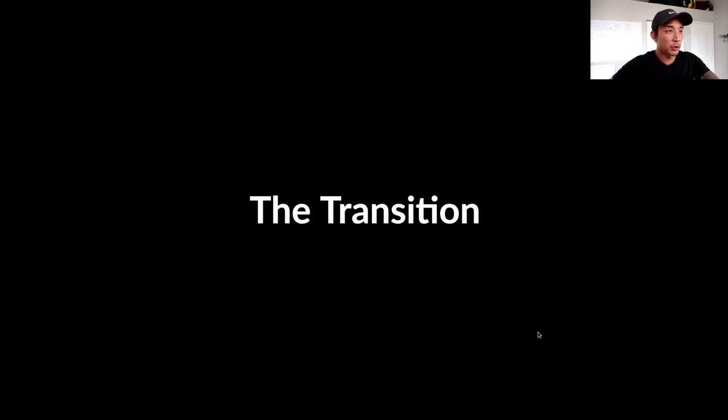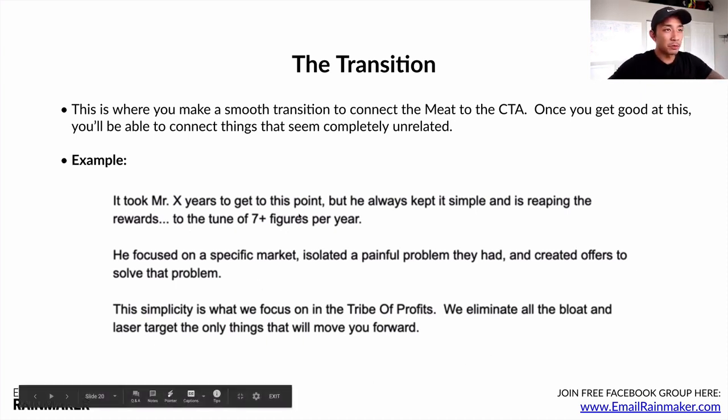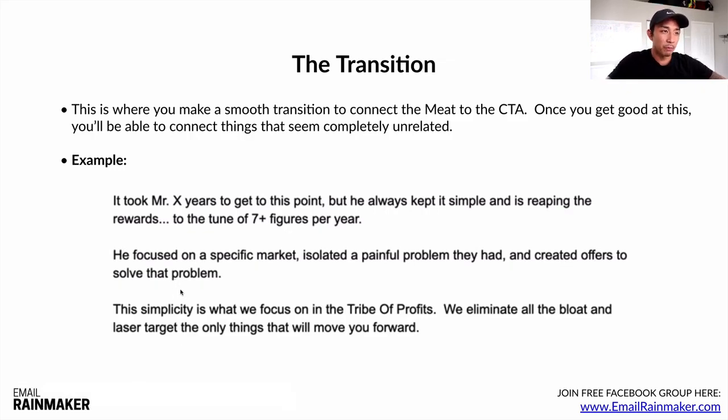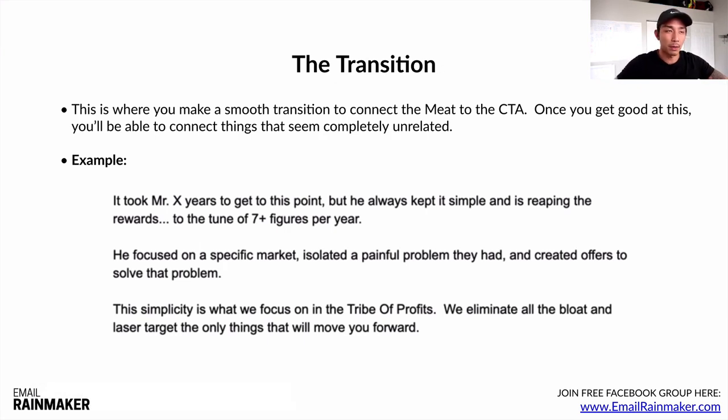Now for the transition — connecting the meat of the email to the call to action. Here's how the transition went in the same email: 'It took Mr. X years to get to this point, but he always kept it simple and is reaping the rewards to the tune of seven-plus figures per year. He focused on a specific problem and a specific market, isolated a painful problem they had, and created offers to solve that problem. This simplicity is what we focus on at Tribe of Profits. We eliminate all the bloat and laser-target the only things that will move you forward.' So we're transitioning from Mr. X and his cool business to my offer, Tribe of Profits, my membership program.